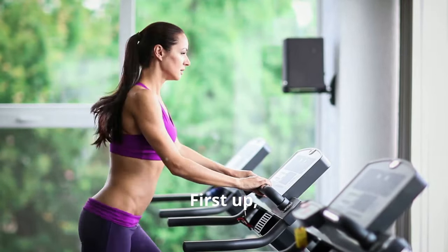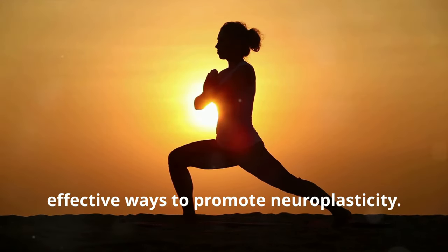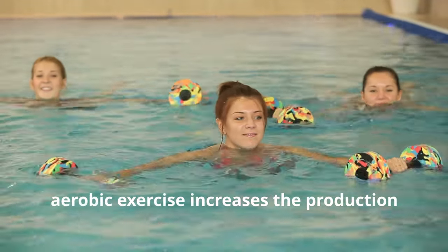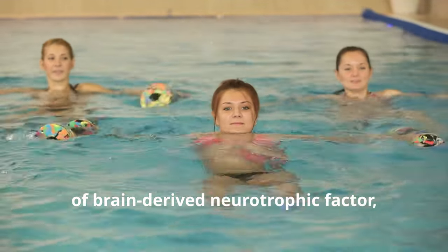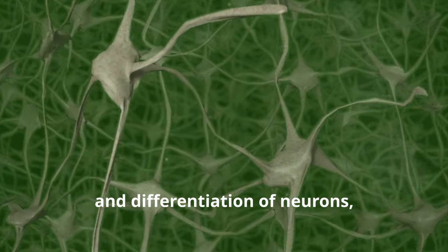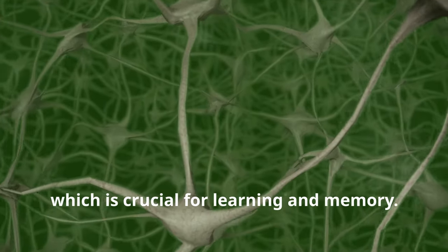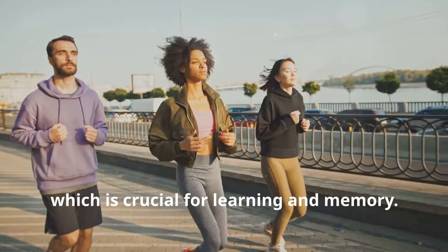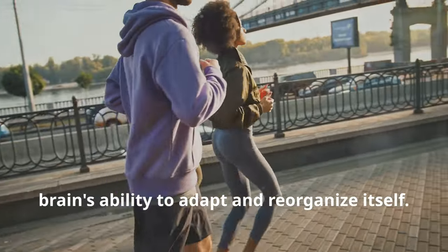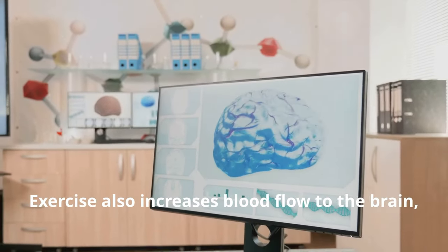First up: exercise. Physical activity is one of the most effective ways to promote neuroplasticity. Numerous studies have shown that regular aerobic exercise increases the production of brain-derived neurotrophic factor, or BDNF. BDNF supports the growth, survival, and differentiation of neurons and enhances synaptic plasticity, which is crucial for learning and memory. Activities like jogging, swimming, or cycling can significantly boost your brain's ability to adapt and reorganize itself.